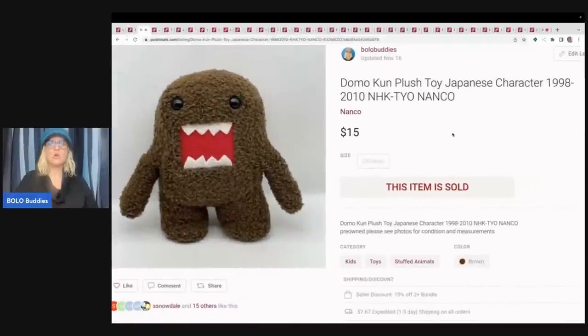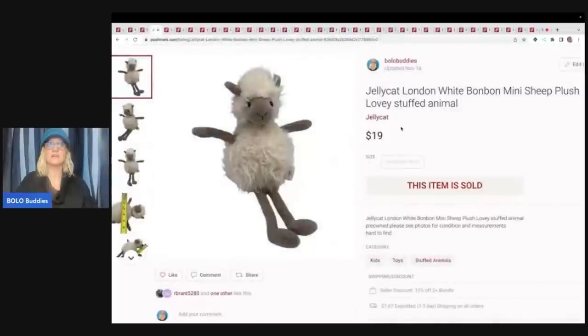This is a Domo Koon plush toy Japanese character. I got this at a garage sale for 50 cents and I sold this plush stuffed animal for $15 plus shipping. 'Plush' is more of a reseller term; 'stuffed animal' is more of a parent looking for a toy for their child, so it's good to use both in the title. I did not use 'stuffed animal' in the title for this one, but I do recommend it — that was my mistake.